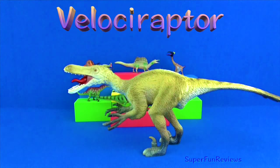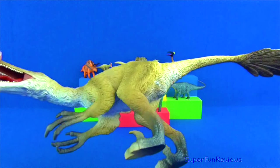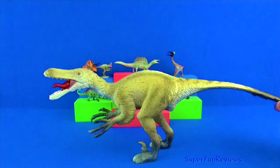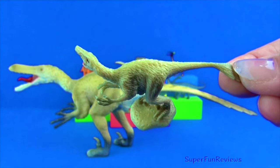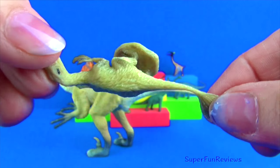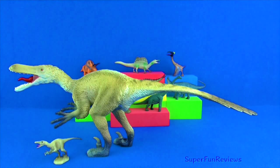Velociraptor had three-fingered clawed hands and four-toed clawed feet. It may have been able to run up to about 40 miles per hour for short bursts and possibly jump. It had a 3 and a half inch long sickle-like retractable claw on the middle toe of each foot. This claw was its main weapon and could probably kill most of its prey easily by slashing and tearing it apart. Velociraptor was about 5 to 6 feet long and 3 feet tall.